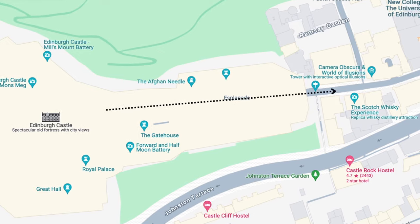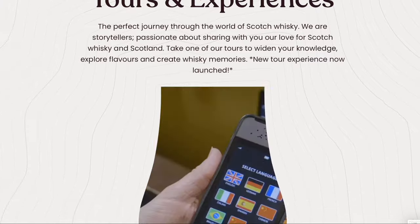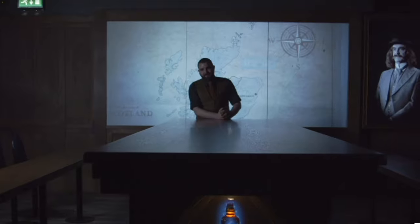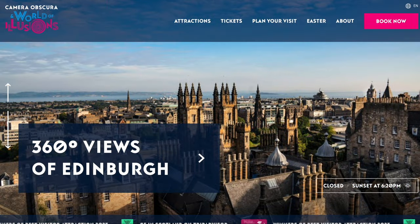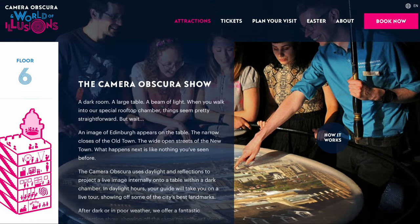You now have a choice: either heading into the Scottish Whisky Experience or Camera Obscura and the World of Illusions. The Whisky Tour will give you a great insight and, more importantly, a real taste of the country's history of whisky. The tour includes a detailed explanation of the production process, lots of historical details and allows you to taste some whiskies too. Whereas Camera Obscura will take you through optical illusions and is a great place for families and a truly unique attraction.